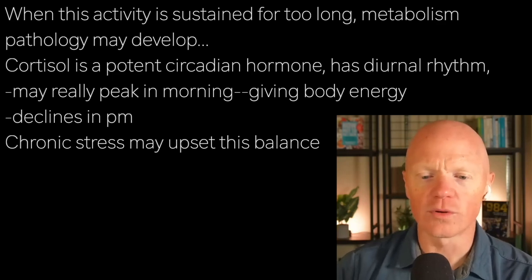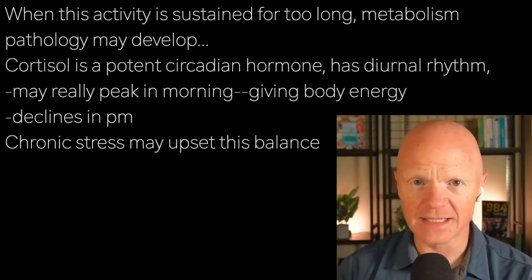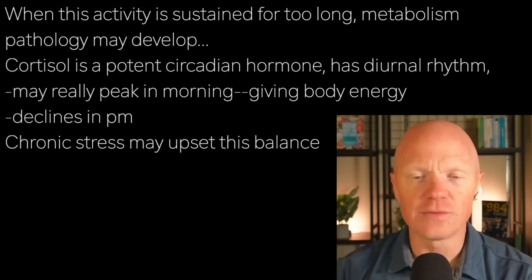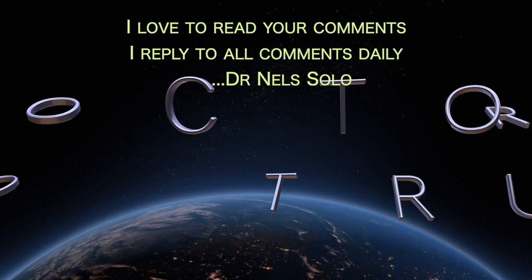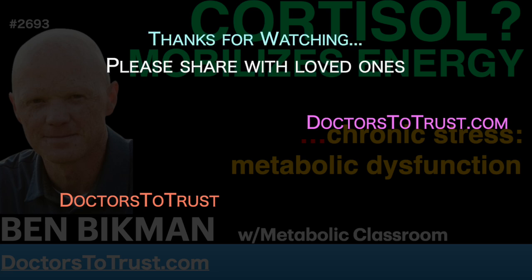Cortisol is one of the more potently circadian hormones — there is quite a diurnal rhythm to it, where it can really peak in the morning, thought to reflect the body needing to mobilize some energy before getting up and starting the day. It will generally start to decline in the afternoon to evening. If you disrupt that rhythm, like with chronic stress, it does set the stage for some other problems.